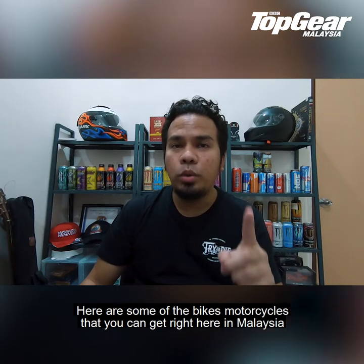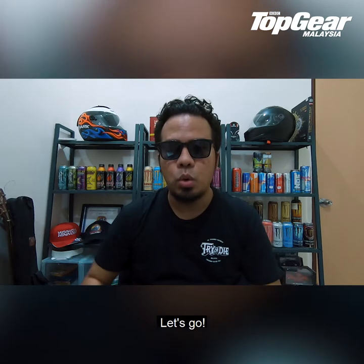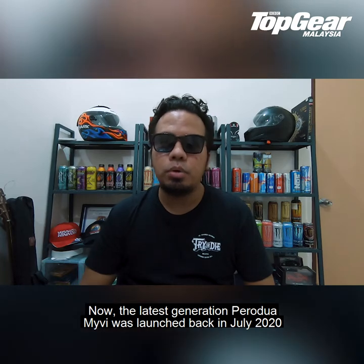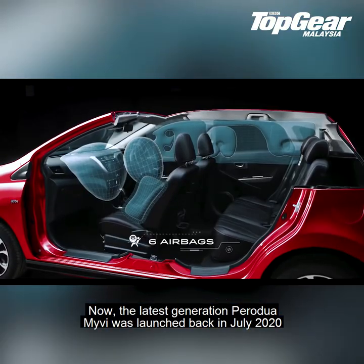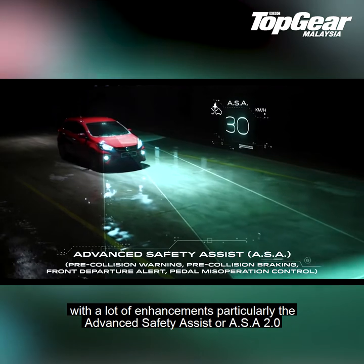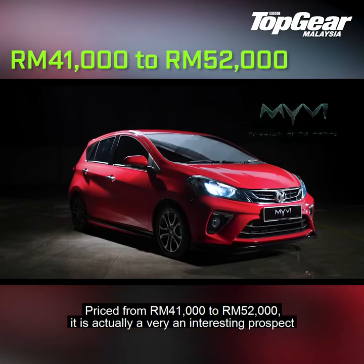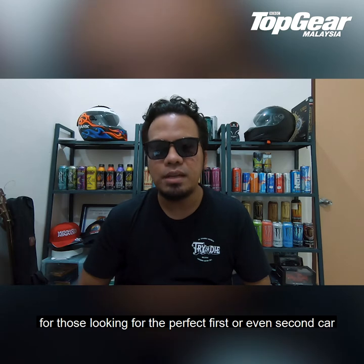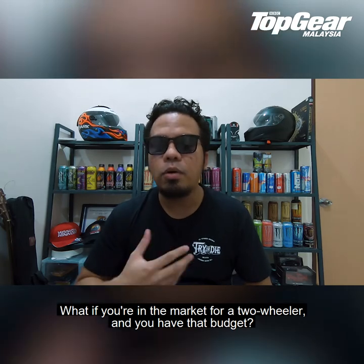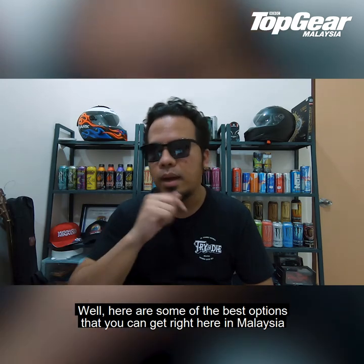Here are some of the best motorcycles that you can get right here in Malaysia for the price of a Proton Myvi. The latest generation Proton Myvi was launched back in July of 2020 with a lot of enhancements, particularly the Advanced Safety Assist or ASA 2.0. Priced from RM41,000 to RM52,000, it is actually a very interesting prospect for those looking for the perfect first or even second car. But what if you're not looking for a car? What if you are in the market for a two-wheeler and you have that budget? Well, here are some of the best options that you can get right here in Malaysia.